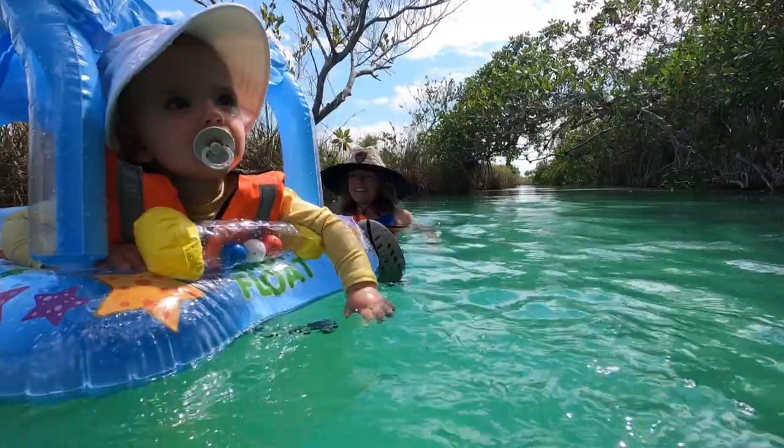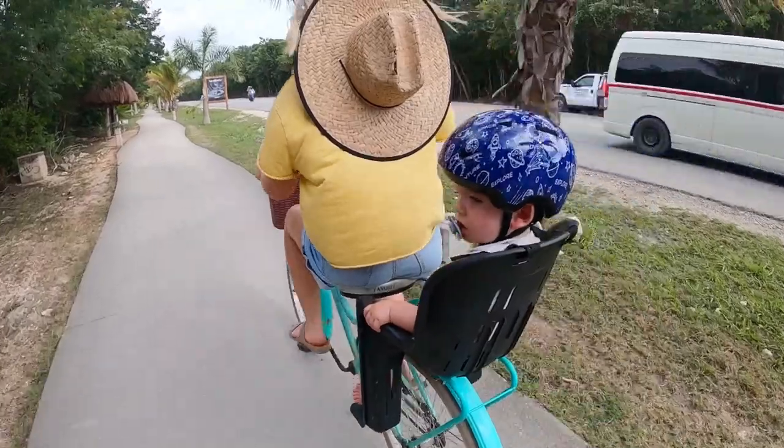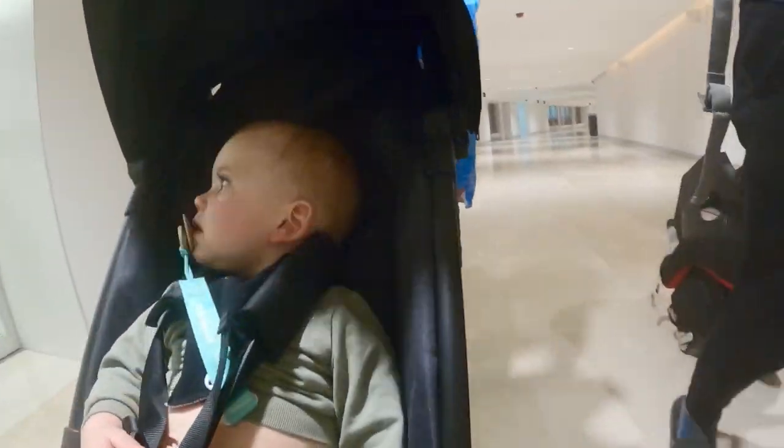Today we are going to be flying with our baby under two years old and we want to take you with us. If you're new here, welcome! We are Steve, Jess, and Briggs and we show you the beautiful and messy moments of traveling with babies and toddlers.